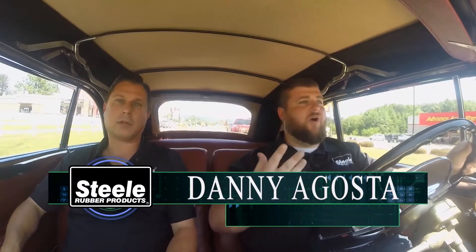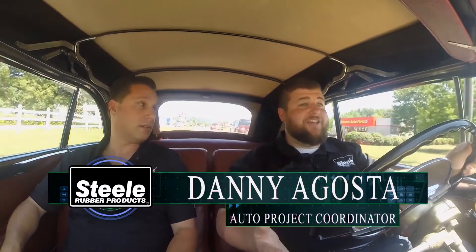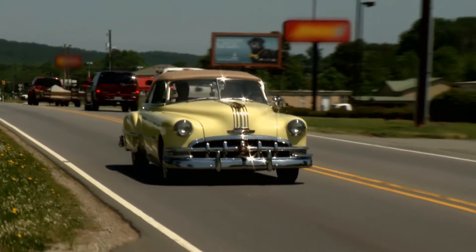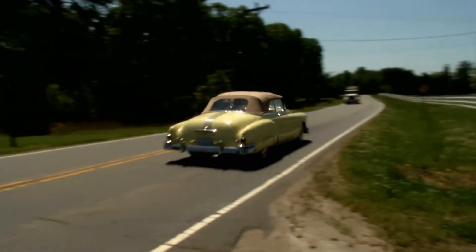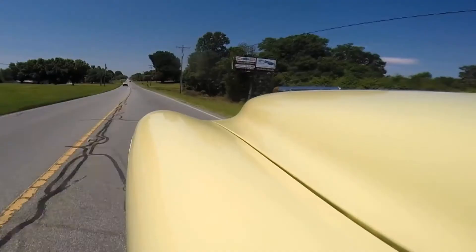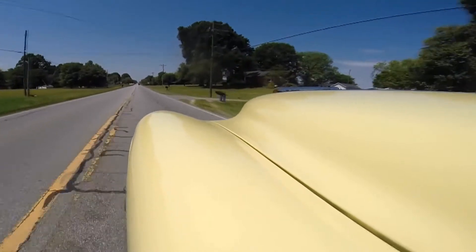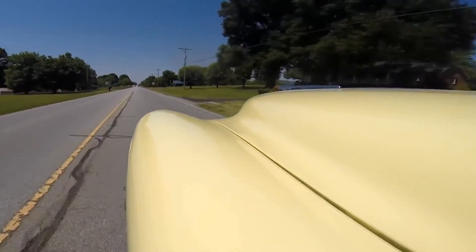Seals are what protects your whole car. You've got to have them, whether it's keeping the wind noise out, the water, keeping your air conditioning in. It really protects all the work that you've done to the car. It certainly eliminates those rattles. On a classic car, you can't have rattles — it gets very annoying whenever your window is just chattering the whole time. And it's a safety issue too. In an older car like this, you don't want to let exhaust fumes in while you're driving. That can ruin the experience as well.